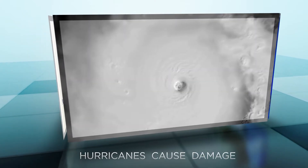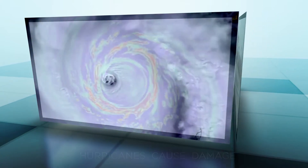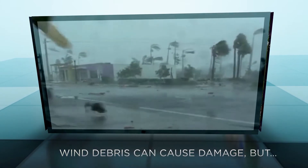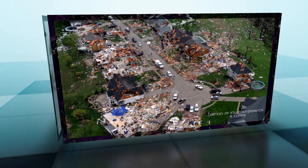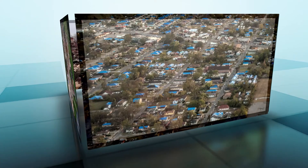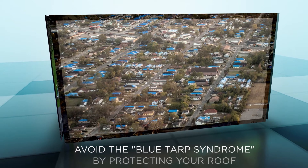Hurricanes can extend for hundreds of miles, causing damage across a wide area. Although the most severe damage occurs near the center of a hurricane, more buildings are actually damaged outside of this central zone. Not surprisingly, because of this, roof damage accounts for the largest share of all hurricane losses. Protecting your roof can be the difference between suffering a loss and escaping without one.